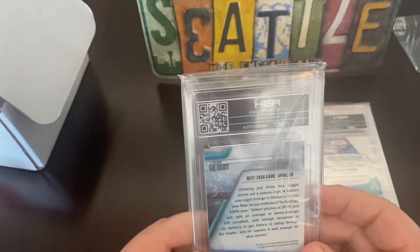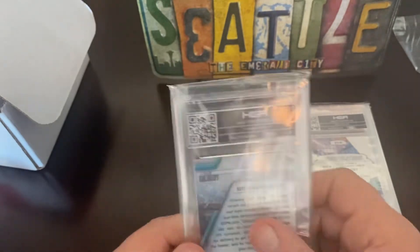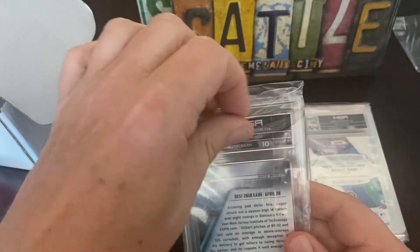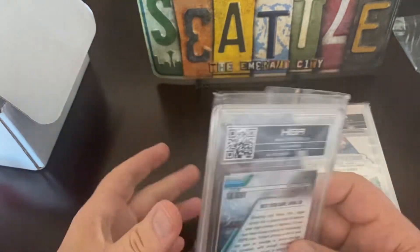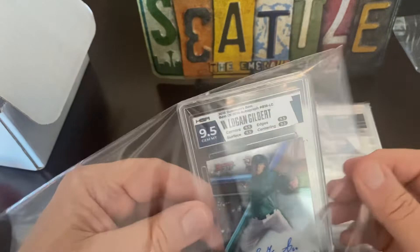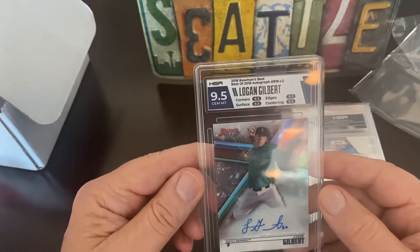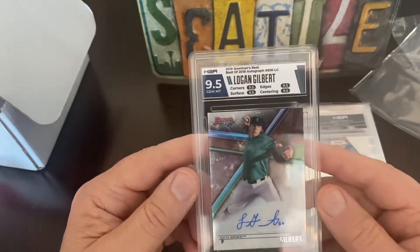Okay, and this is another Gilbert autograph — 9.5, woohoo! That's nice. That's the Bowman's Best — nice.